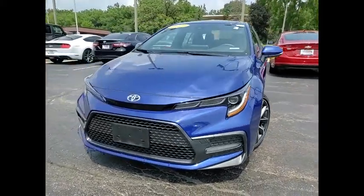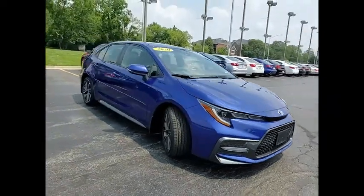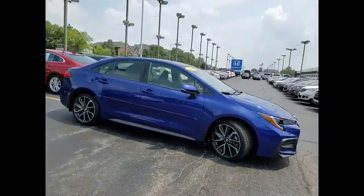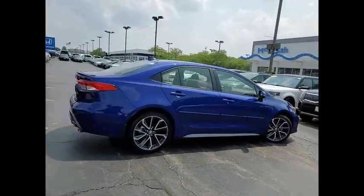Looking for the right vehicle? Check out the 2020 Corolla. The Corolla is still a great option for those who want dependability, comfort, and value. This vehicle has less than 10,000 miles.